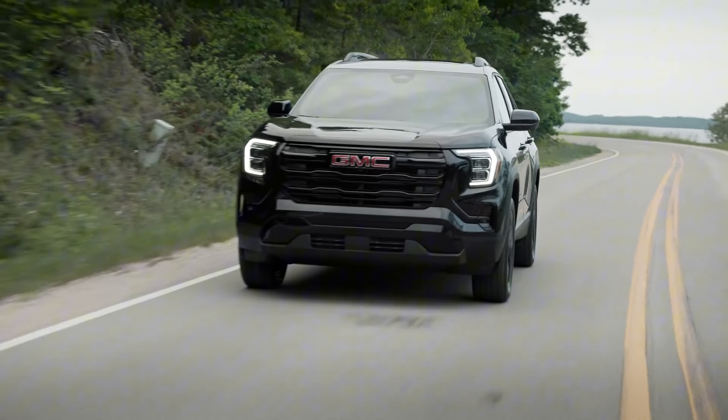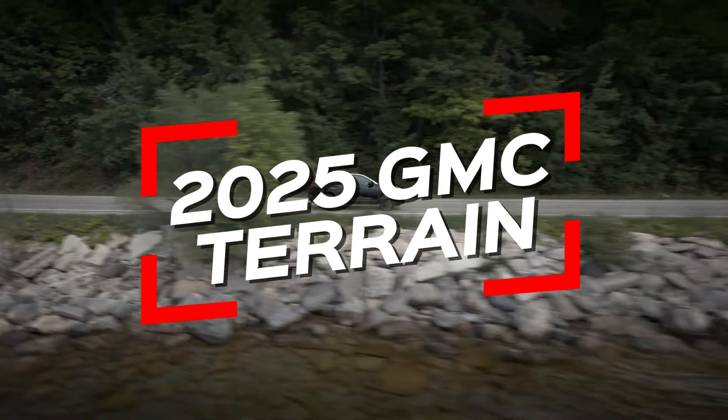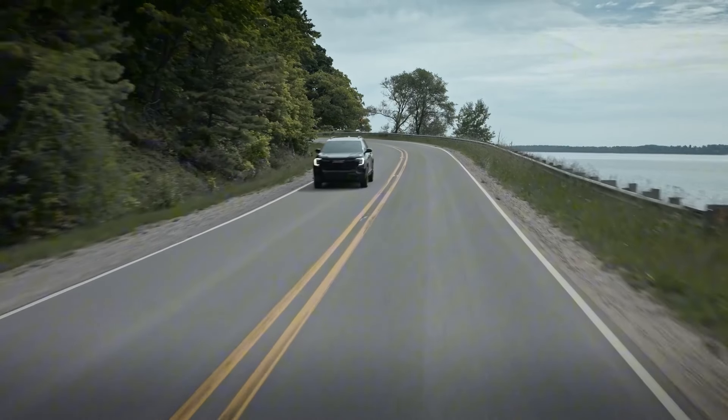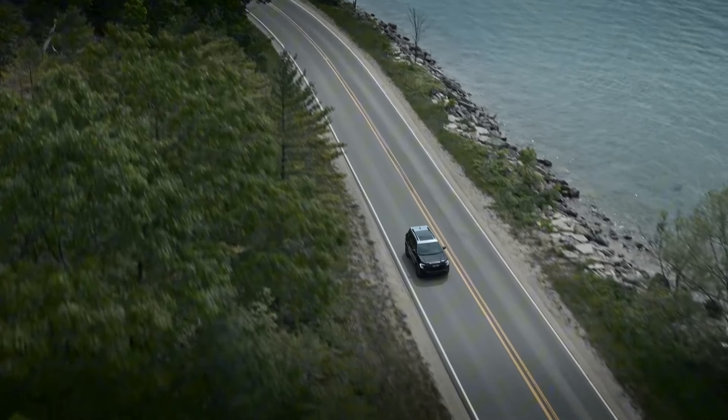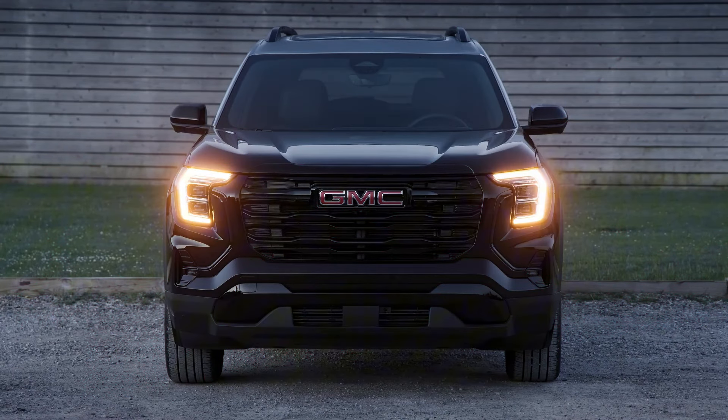Welcome to this first look review of the next generation 2025 GMC Terrain. Today, we're diving deep into everything this compact SUV has to offer, from its bold new design to the cutting-edge technology packed inside. If you're in the market for a premium SUV that combines style, performance, and advanced features, you'll want to stick around as we explore what sets the 2025 GMC Terrain apart from the competition.